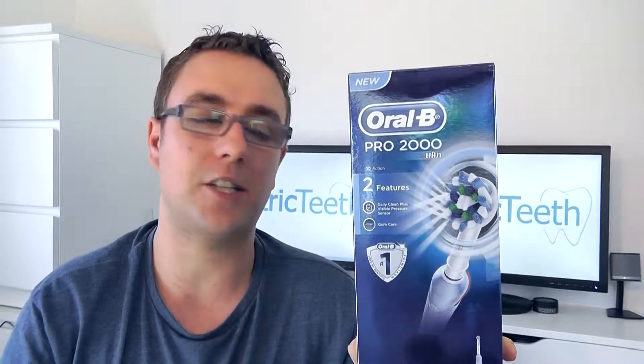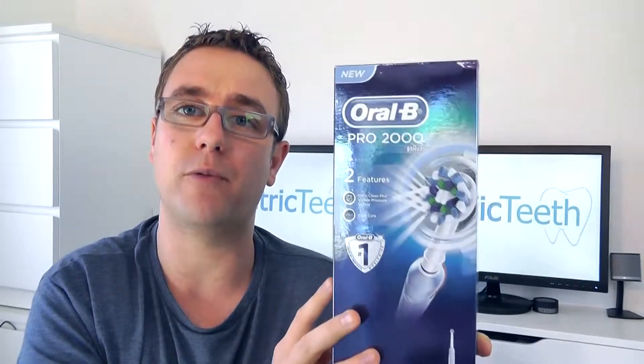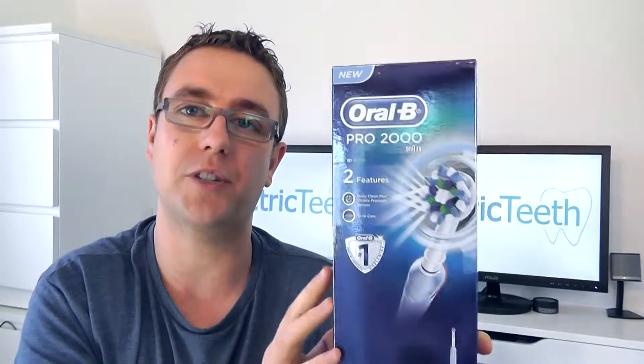And the idea behind this is to allow us to try out new electric toothbrushes, particularly if you're switching over to an electric toothbrush from a manual one for the first time, and have the confidence of knowing that if you don't like it for whatever reason, you can get your money back and you're not stuck with this toothbrush that you don't want to use.